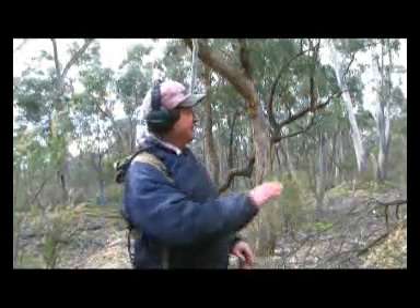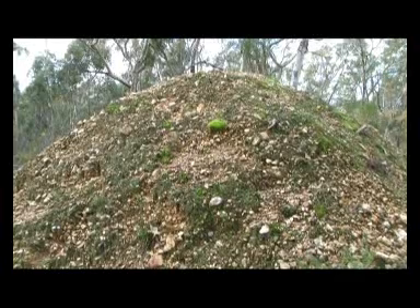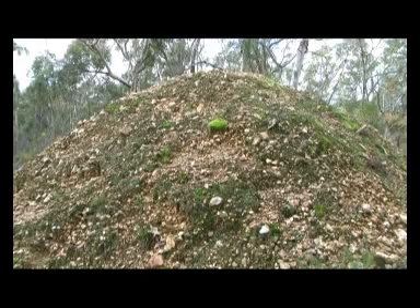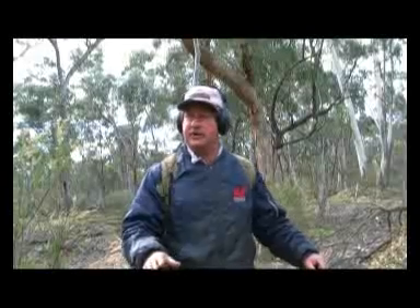Blacksmith's Gully, as this place is known, is renowned for these quartz mullet heaps. The mullet heaps, of course, are the actual lode, if you like, that the gold was in. So what they had to do was extract the gold that was close to the surface.